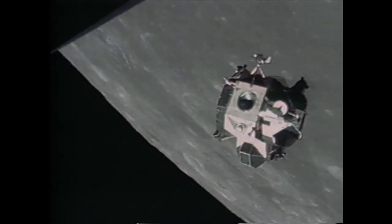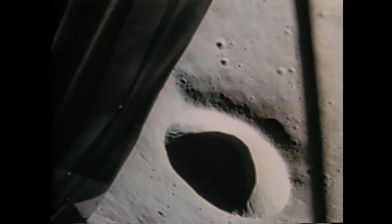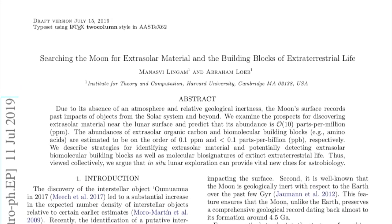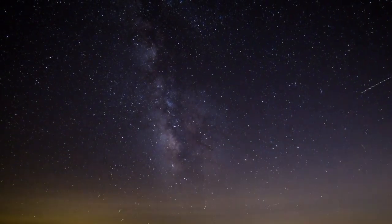It turns out that the moon could be the perfect environment for preserving material from outside our solar system. A new paper published by Harvard's Institute for Theory and Computation explains that first, the moon lacks an atmosphere, meaning that small objects impacting the surface are preserved and do not burn up beforehand.